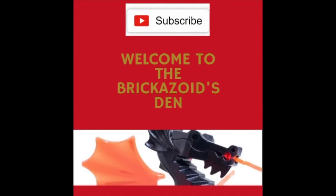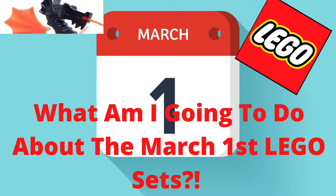Hello everybody and welcome back to the Brickazoid's Den. Today I wanted to make a little bit of like a hunt update video.